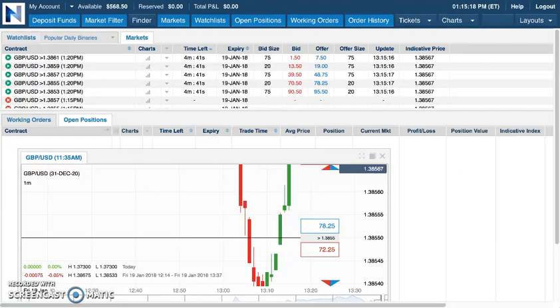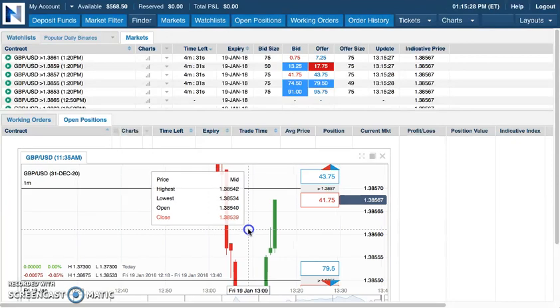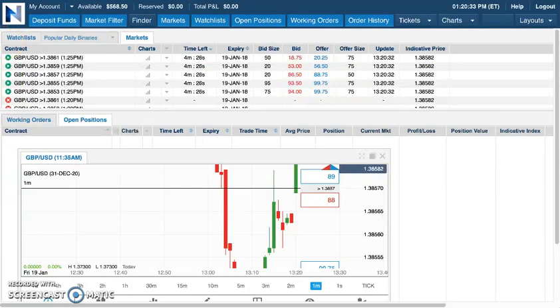And today represents day 28 of the one-a-day challenge. Let me verify — yes, it is day number 28. Today is Friday, January 19th.